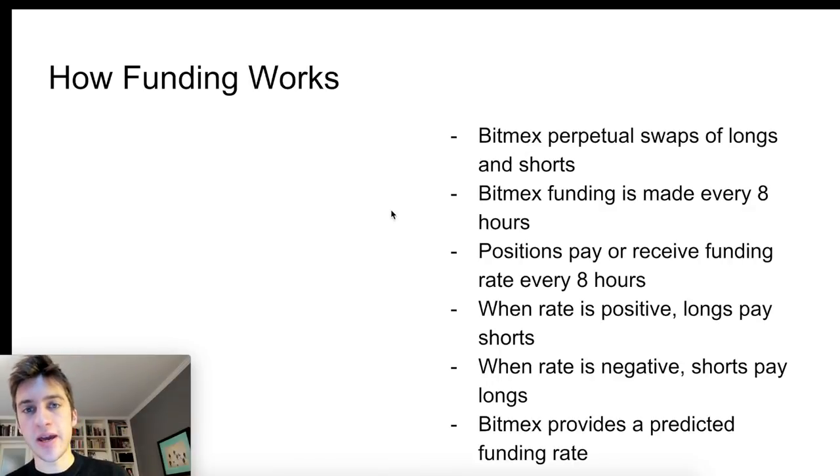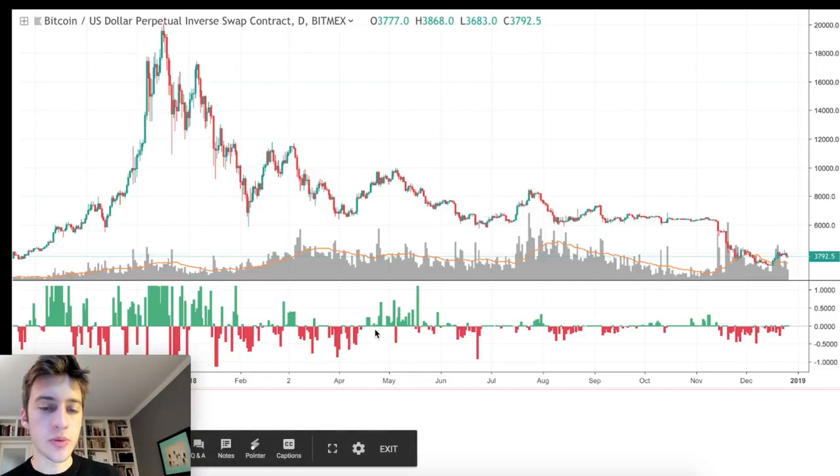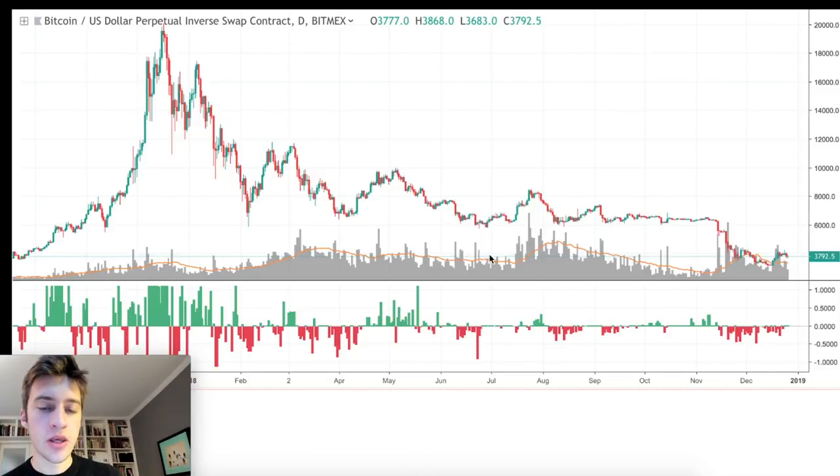This is a slide from my previous BitMEX funding video, which applies to more of a long-term trading approach. In 15 seconds: when we see a lot of positive funding, that means there's a lot of bullish sentiment so we expect price to go down, and when we see a lot of negative funding, that's negative sentiment and we expect price to go up for BitMEX.